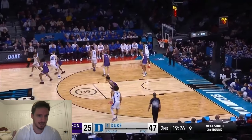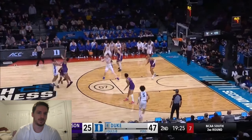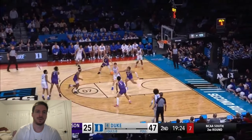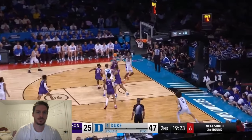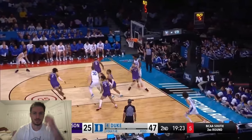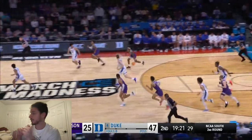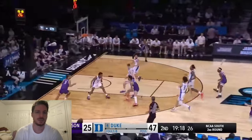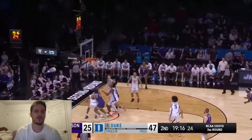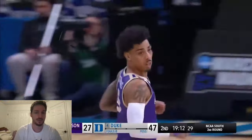Duke comes out of the half. A little pick-and-roll with Filipowski as a free roller — Roach finds him. Filipowski saw a free Mark Mitchell but unfortunately Ferdel dropped and stole it. James Madison transition. Terrence Edwards Jr. loves that spin move, and it's a really good and effective one. Duke's trying to go high-low or over the top with Filipowski.